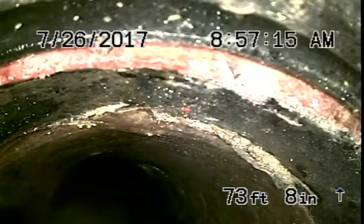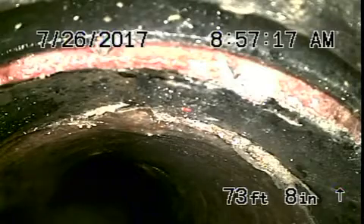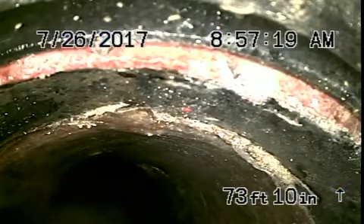There's also a clean out at the property line. Right now we're right at the property line and we're going to just pull the camera back from here. This is at the sidewalk. We've got some clay piping — it appears to be in pretty good condition, nice and clean.